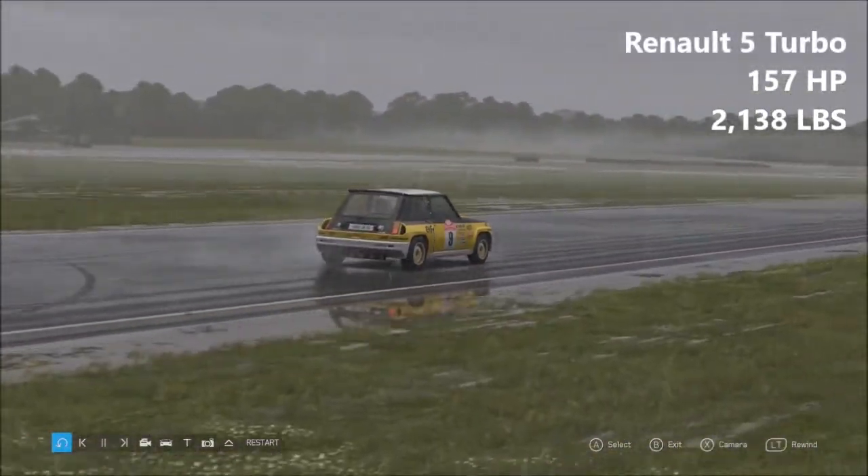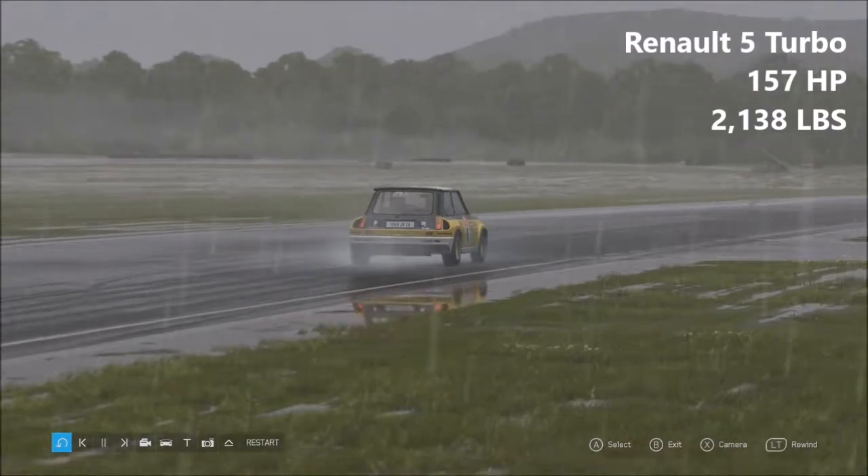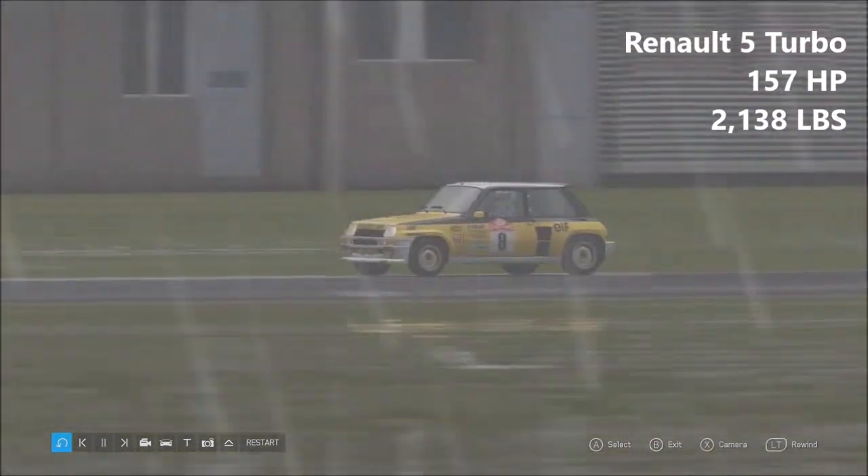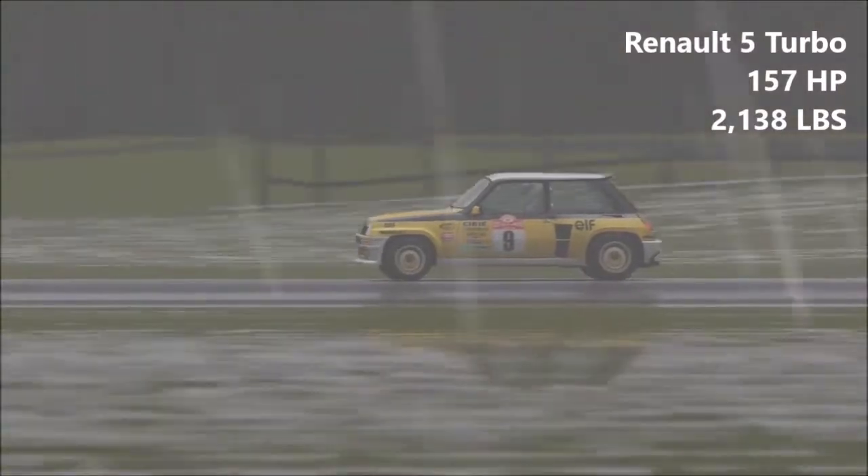Next up, a Renault 5 Turbo — 157 horsepower, 2,138 pounds of weight. The least powerful vehicle here today, however it is also the lightest. The Renault 5 Turbo is a decent car, certainly.